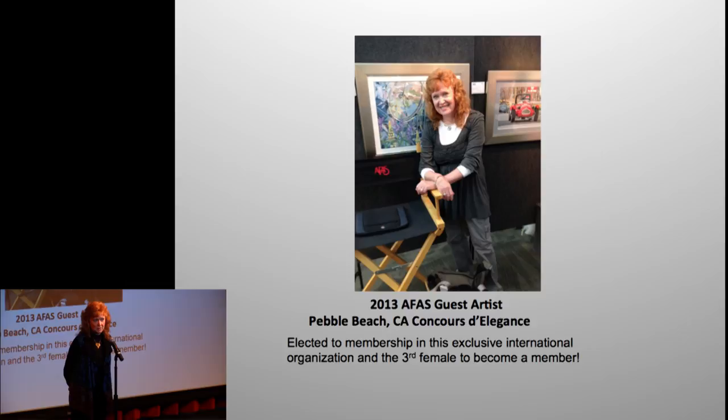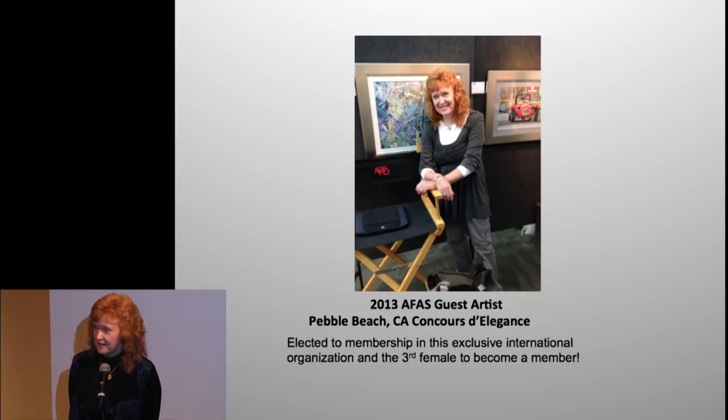At the end of that event in California, I was elected to become an associate member of the Automotive Fine Arts Society — the premier society in the world. They have 25 active members, and I'm the third female ever inducted into that organization. The guys in here are the people who actually design our automobiles — they're not just fine artists. To exhibit with them is a pretty big honor, though they still frighten me.